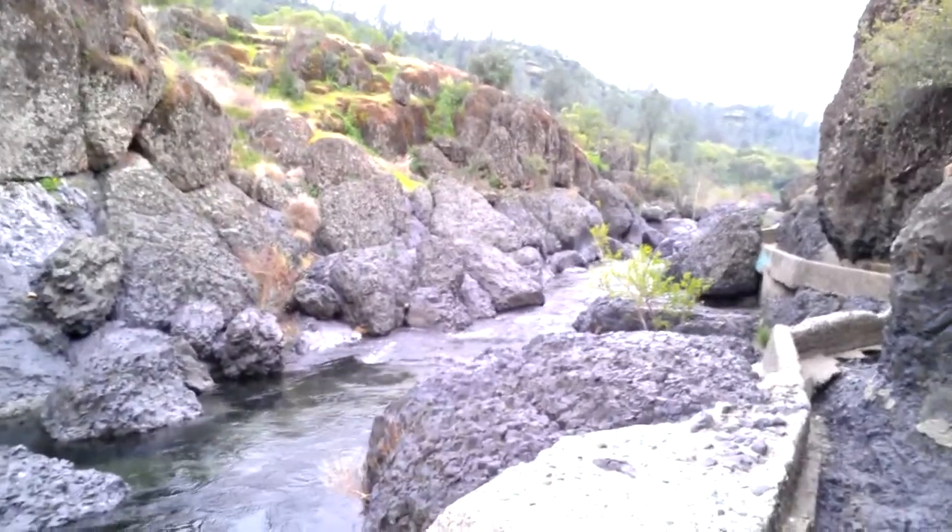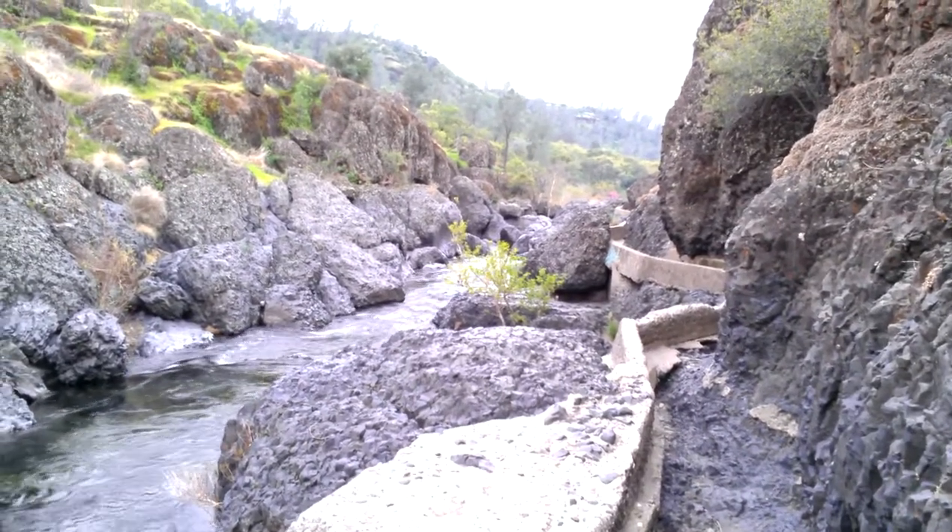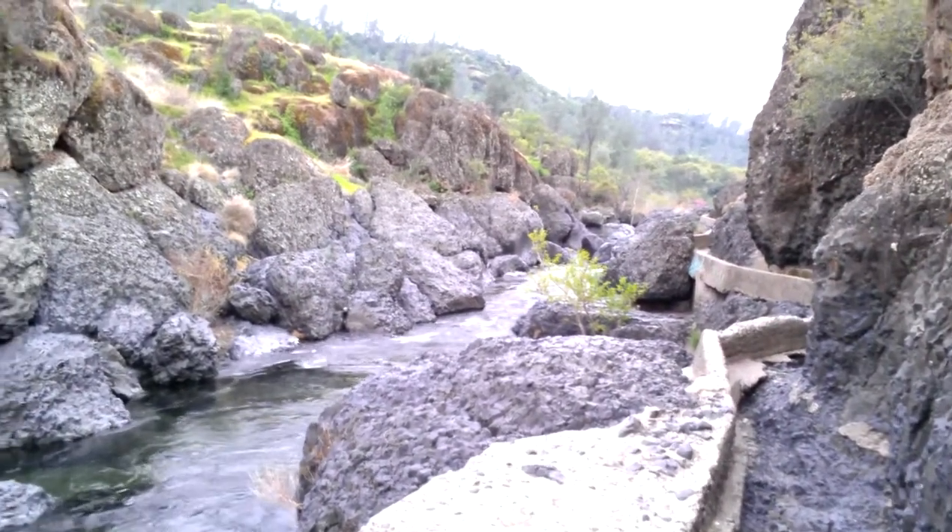All right friends, I'm up here in Upper Bidwell Park. This is where the old flume is from the early 1900s, where they brought water down to the cattle into Chico.